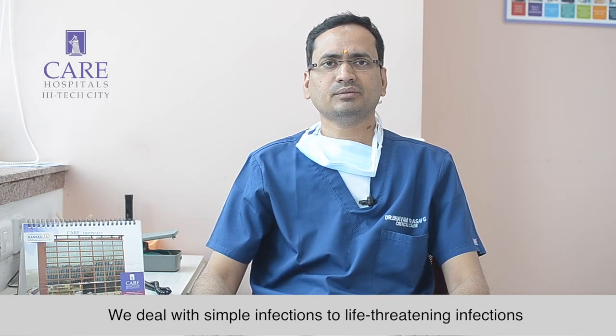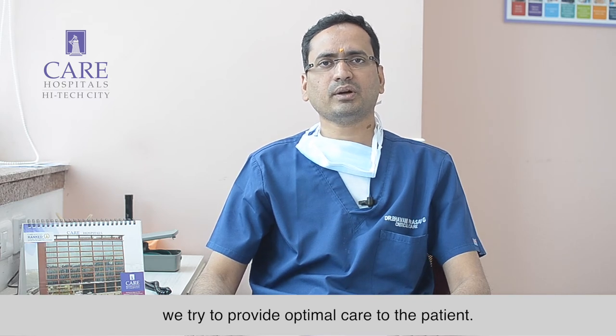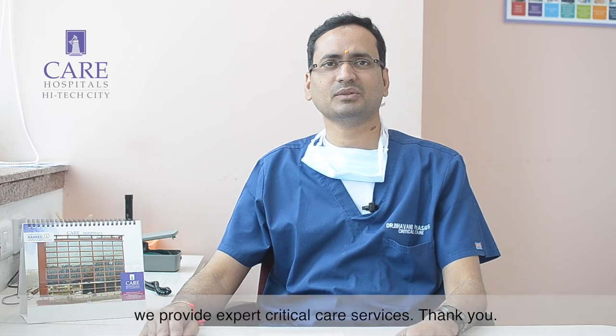We deal with simple infections to life-threatening infections. In collaboration with other departments, we try to provide optimal care to the patient. At Care Hospital High Tech City, we provide expert critical care services. Thank you.